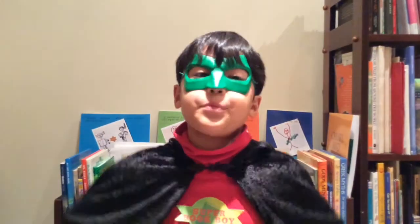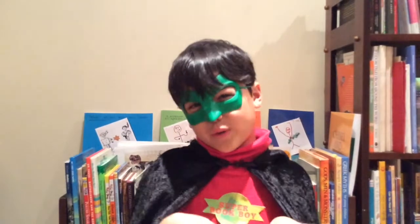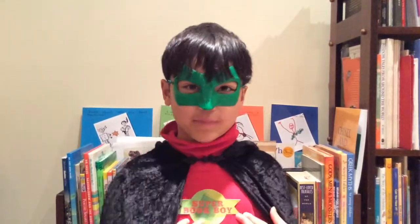I would recommend this book to kids who like zombies. The illustrations are also a bit gory, which I love, but may be a bit scary for younger kids.